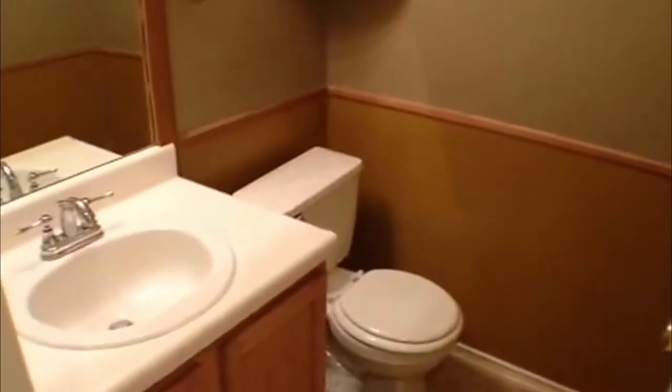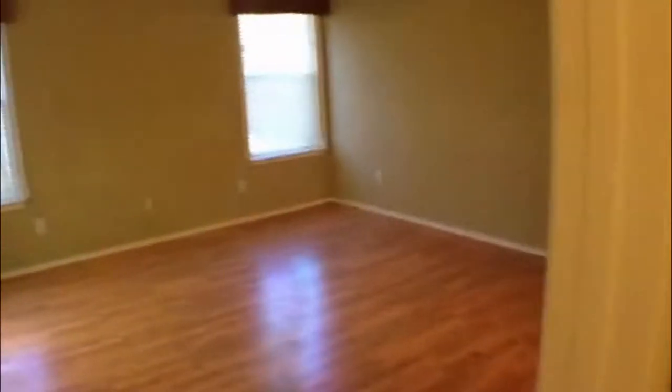It is a four bedroom, two and a half bath, and this one does have the master bedroom downstairs. Here's your half bath right here. Down this hall you're going to have some nice understair storage. Here's your master with a large closet over here on your left and the bathroom here.